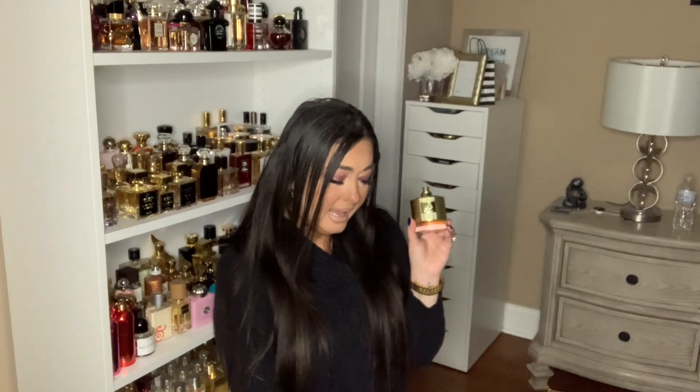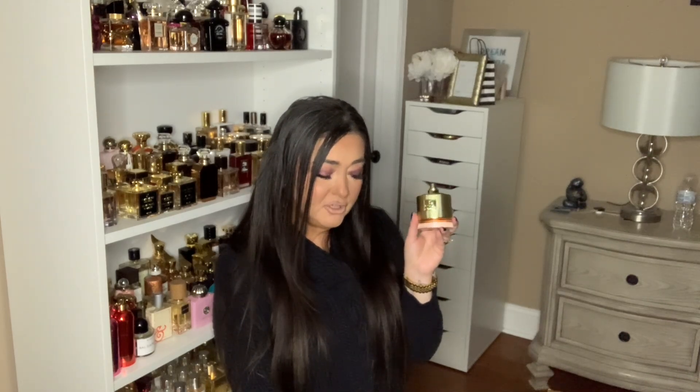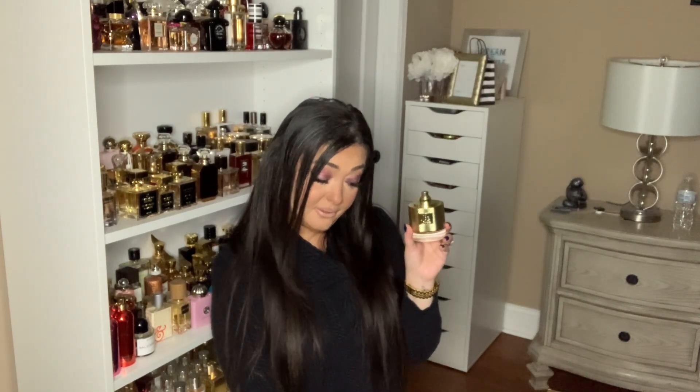This next fragrance also comes from the House of La Taffa, and this is called Qaa'ed — I'm not sure if I'm pronouncing it correctly. This gold bottle is so nice. In the top you get cinnamon, cardamom, and bergamot. In the mid you get saffron, sandalwood, cedar, and carnation. In the base you get vanilla, oud, amber, and leather.